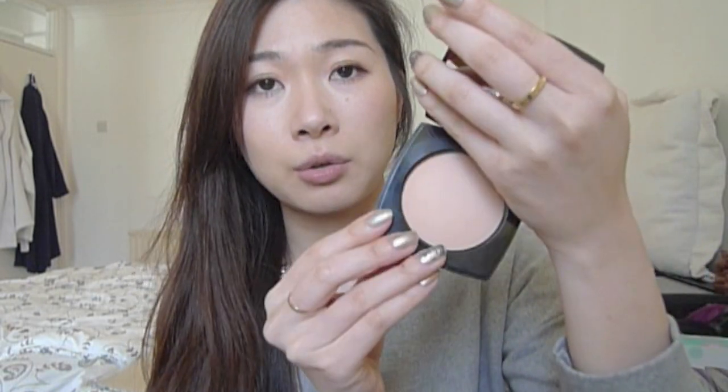The powder itself is very creamy, really, really finely milled. The colour I have is very light and it's got a pink undertone. Number 20, which is one colour up, is slightly darker but it's got a yellow undertone.